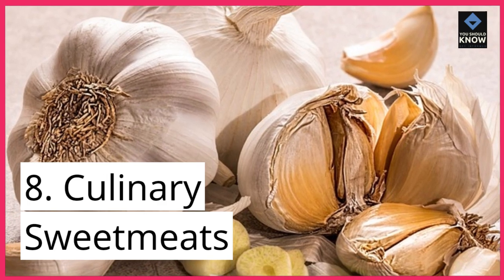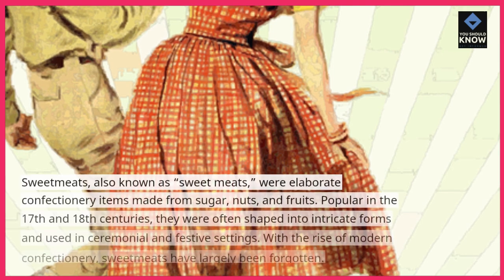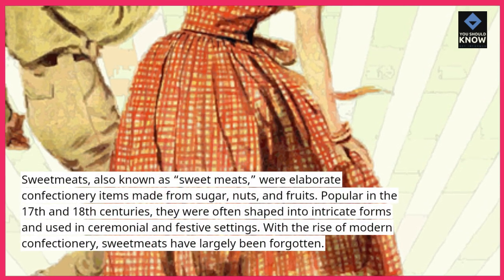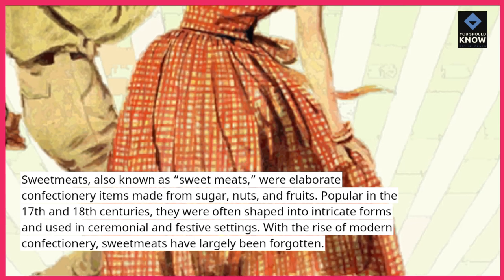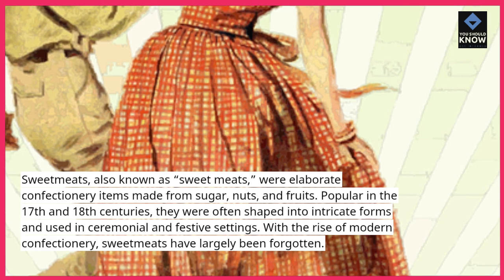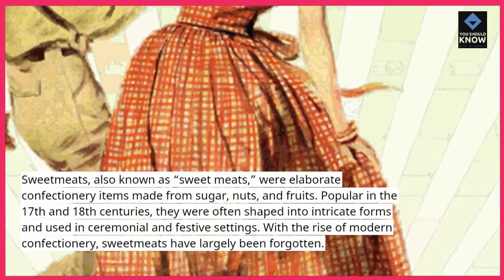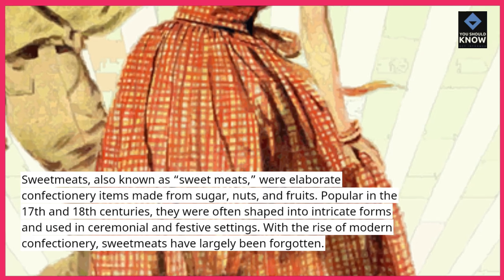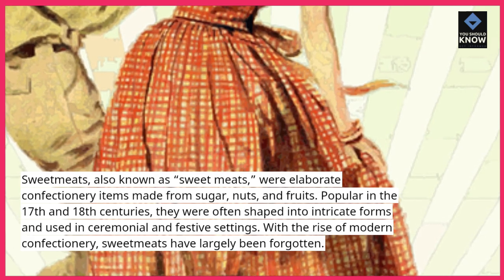8. Culinary sweetmeats. Sweetmeats were elaborate confectionary items made from sugar, nuts, and fruits. Popular in the 17th and 18th centuries, they were often shaped into intricate forms and used in ceremonial and festive settings. With the rise of modern confectionary, sweetmeats have largely been forgotten.